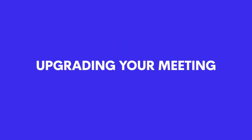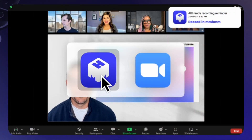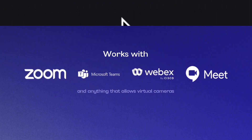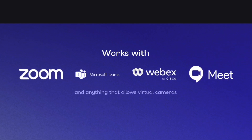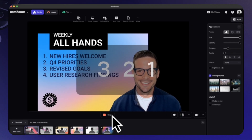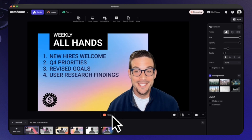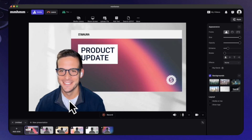The first segment I want to talk through is upgrading your meeting, because when you're having a meeting it's naturally very stale these days — meetings digitally have become quite stale. mm-hmm wants to upgrade that by doing a few engaging things. You can use mm-hmm with Google Meet, Zoom, Cisco Webex, and Microsoft Teams, and what's nice about it is it's simply just a change of the camera — it goes into the camera app that you use with mm-hmm.